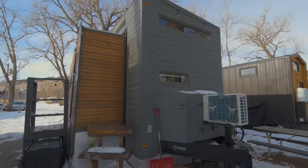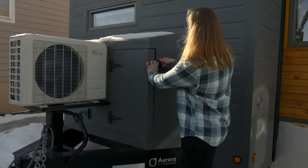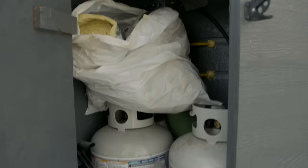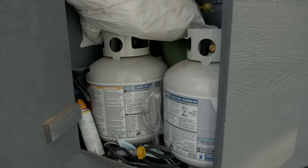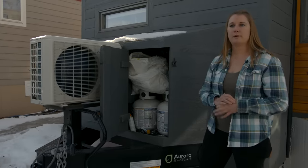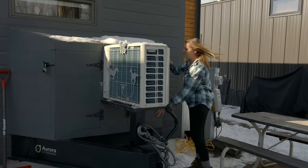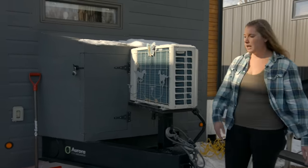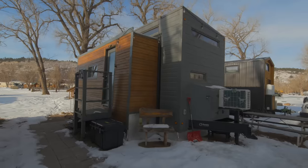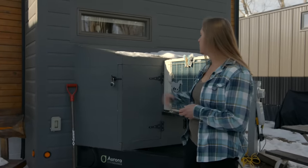Over here at the front of the trailer, I have two cabinets. This one holds my two propane tanks, and I also use it for storage. I use the propane for my stove and oven and the hot water heater. It only takes me maybe two tanks a couple of times a year, so I don't use much propane at all. And then over on this side is another cabinet that I use for storage — a lot of my outdoor gear, my snowshoes. It's really anything that doesn't need to be in the house but that I want to keep in a safe, locked space.